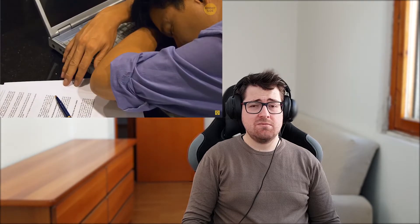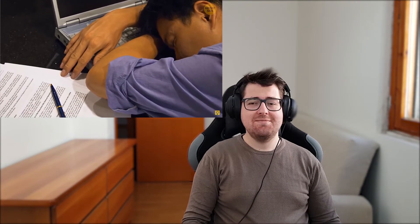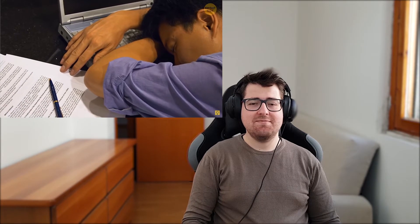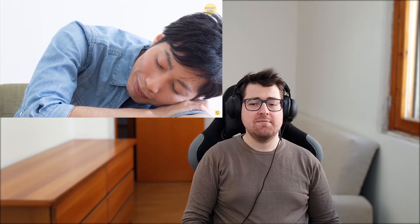Number seventeen: naps at work. In Japanese culture, dozing off at the workplace — or inamuri — is considered a sign of being a hardworking person who's very committed to their job. That's why inamuri is so common, and no one thinks it's a bad thing. That's kind of funny — people even fake it!